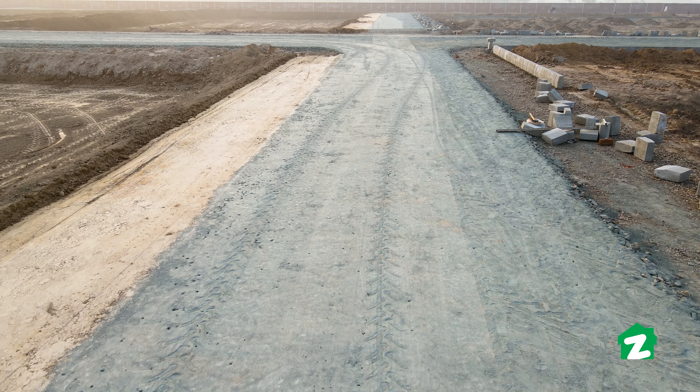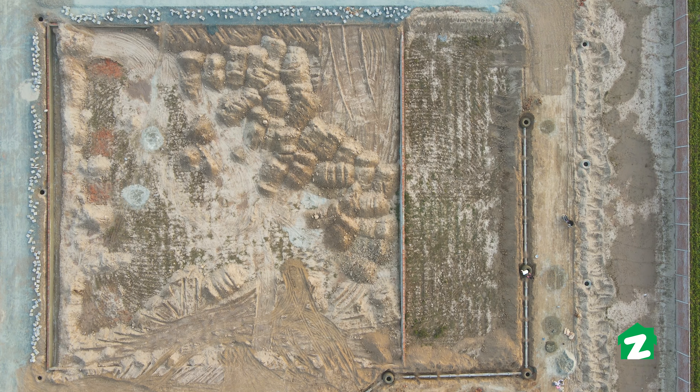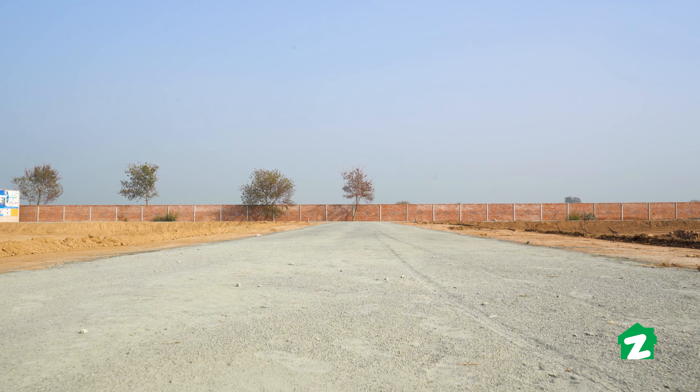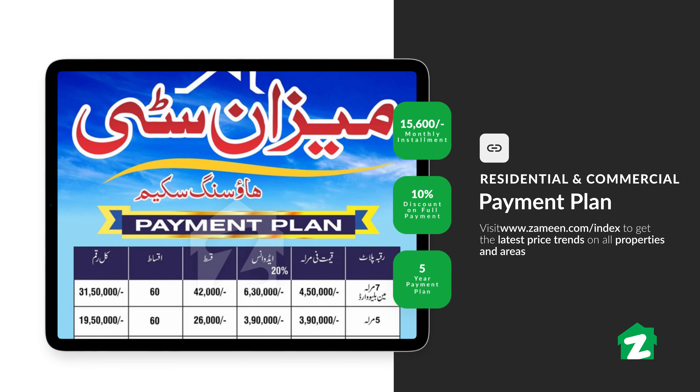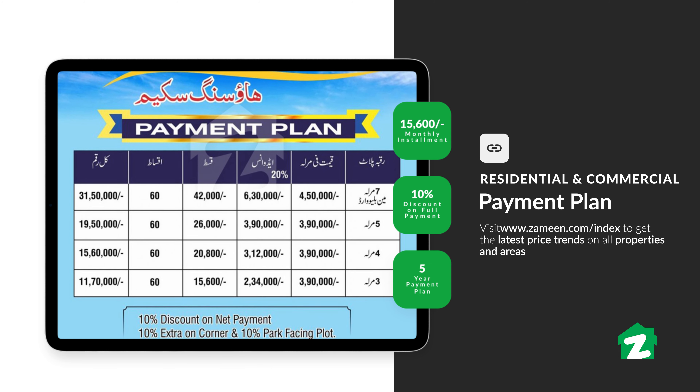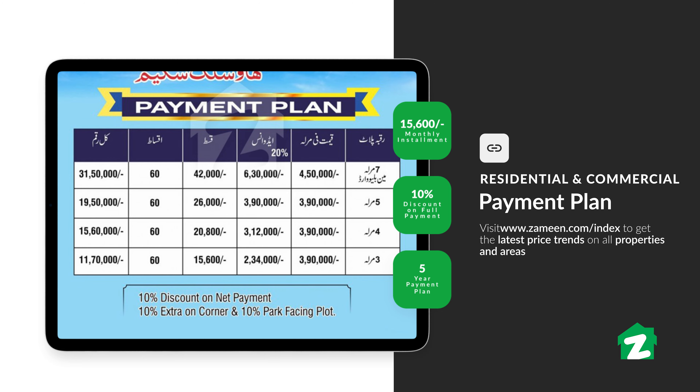This project is backed by Five Five Motors. The total covered area of this society is 12 acres, offering both residential and commercial options within the boundary. Mizan City offers 3, 4, 5, and 7 marla residential plot sizes. The starting price is only 11,70,000 rupees, with a down payment and easy installments spread over 5 years.